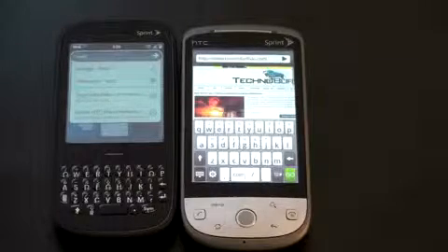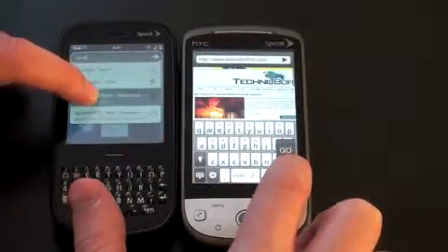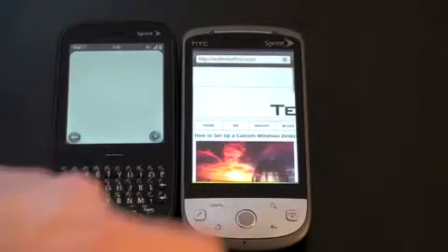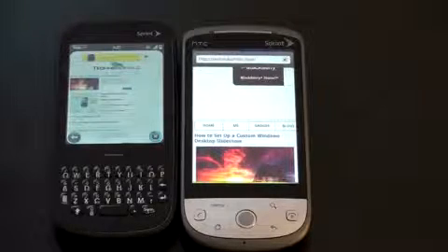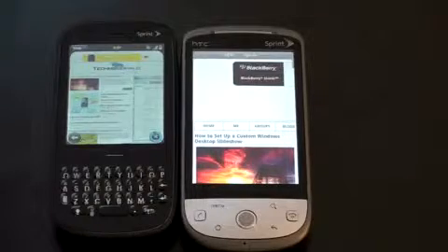Wi-Fi has been kicked on on the Hero. We've got TechnoBuffalo queued up to reload — let's see how quickly both handle it. The Hero was noticeably faster even without Wi-Fi, so this is going to be a blowout with Wi-Fi. The green bar of the Hero is almost already done, and the Pixie looks to be about three-quarters of the way done. The Hero supports A, B, and G Wi-Fi. It's all done on the Hero and still loading on the Pixie — not surprising to anyone. It's a much faster experience over Wi-Fi.